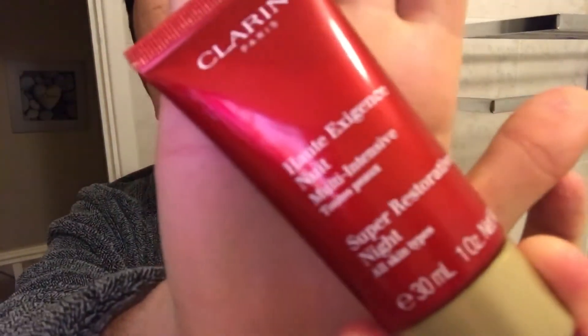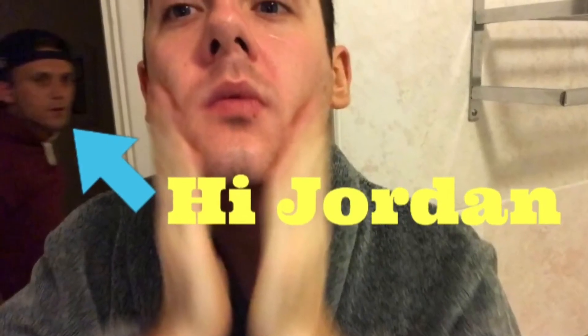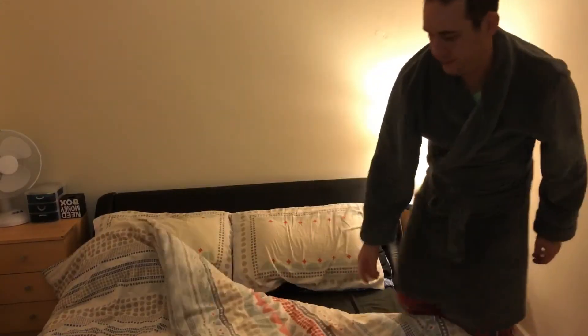I would then head to the bathroom and pop on the Super Restorative Night cream — for all skin types — this is from Clarins. It's a really amazing product, I absolutely love it. Because I've got an oily skin type, this just evens out my skin tone and makes my skin feel super smooth when I wake up in the morning.